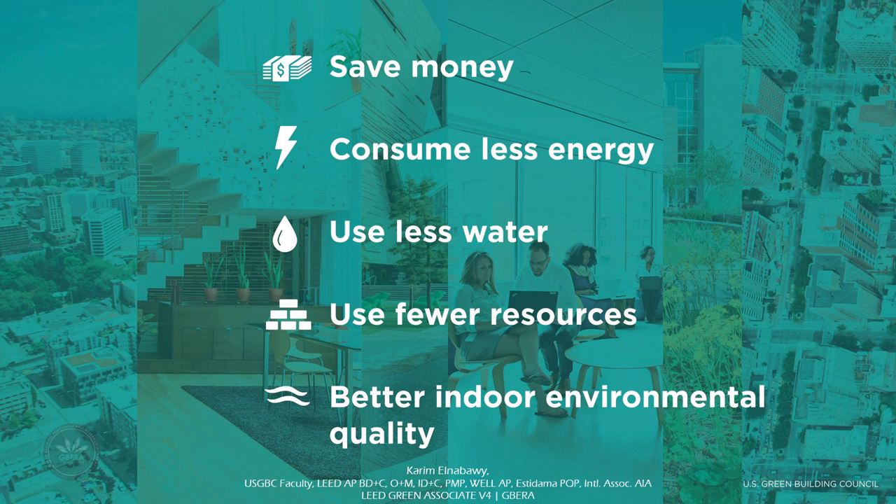LEED buildings also offer faster lease-up rates such as 20% above average, command rates as much as 10% above market value, and reduced risk. In addition, LEED certified buildings have around 34% lower CO2 emissions, consume 25% less energy, consume 11% less water, and have diverted more than 80 million tons of waste from landfills.